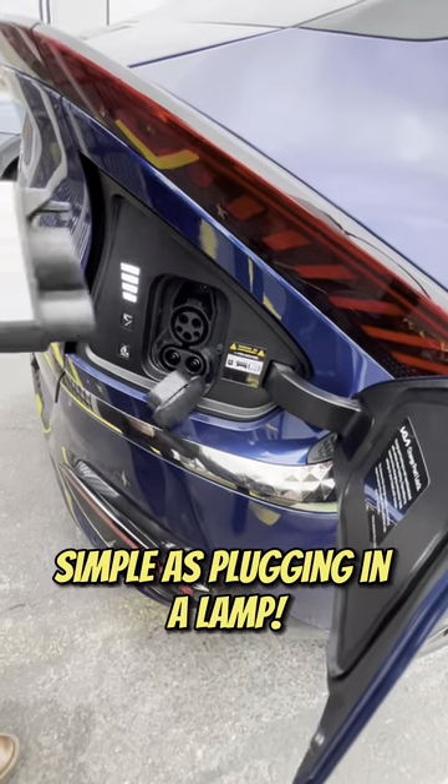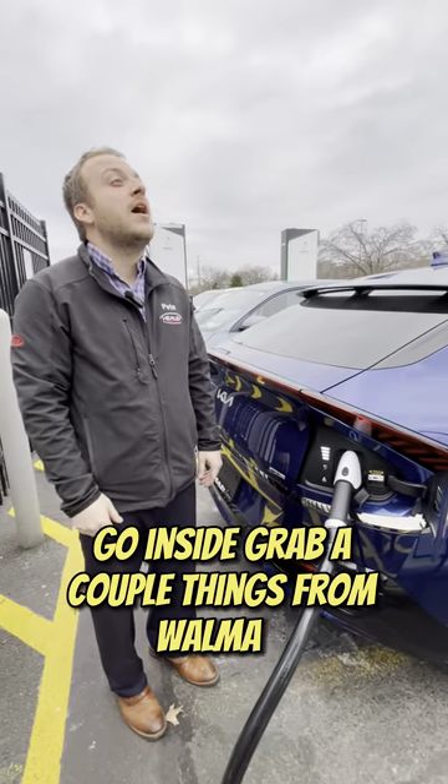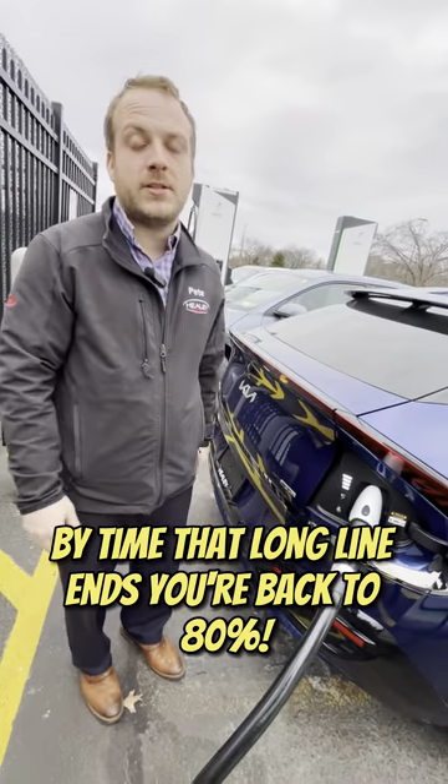Simple as plugging in a lamp. And there you go, that's all you need to do. Go inside, grab a couple things from Walmart. By the time that long line ends, you're back to 80%.